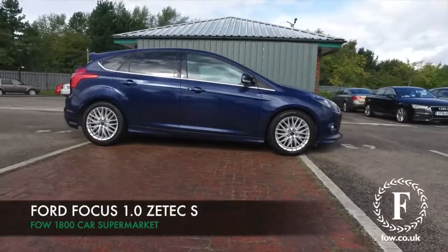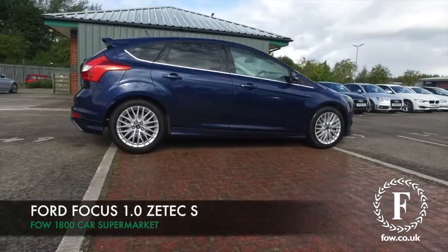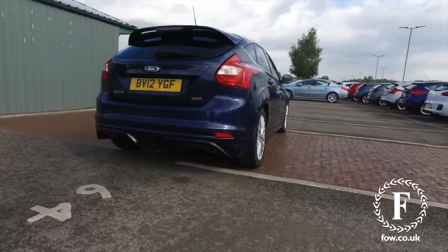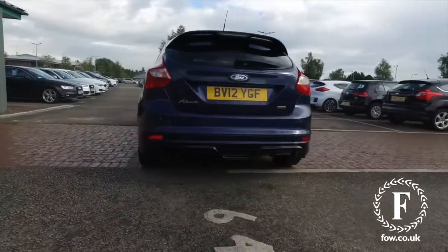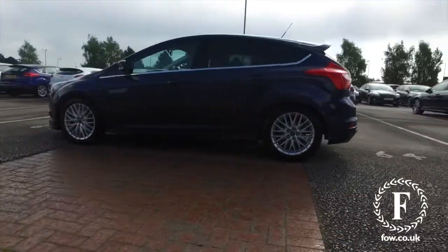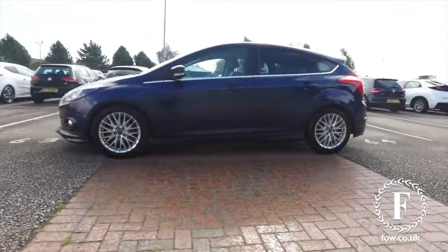Here we have a Focus. This is a 1 litre EcoBoost looking great in its blue paintwork, really dynamic to drive and yet easy on running costs — maybe mid-50s MPG combined. This is from 2012 and a car I think you'll get on famously with.